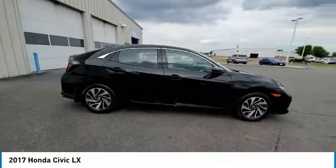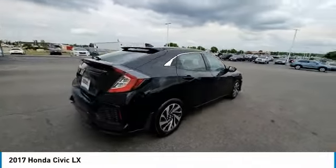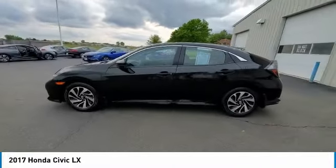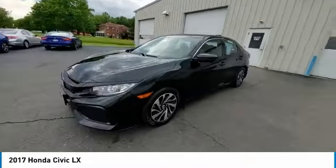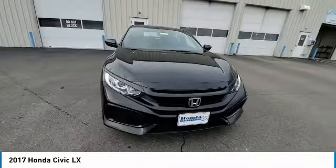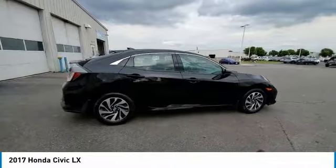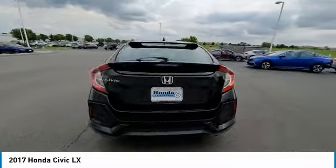Electronic stability control, brake assist, traction control, remote keyless entry, speed control, four-wheel disc brakes, rear window defroster, security system, low tire pressure warning, trip computer. A vehicle like this doesn't come along every day. Come in and get it before someone else does.